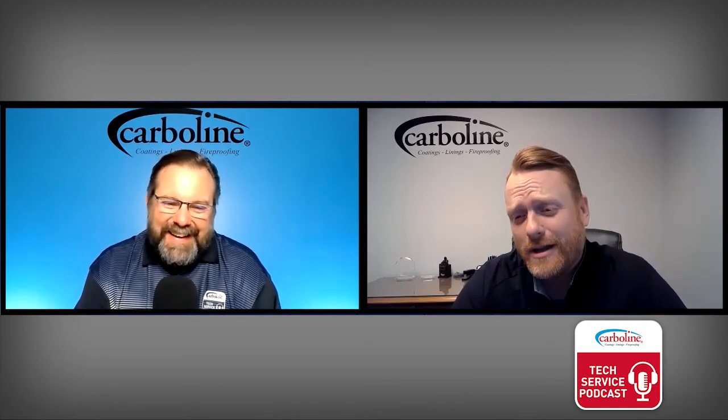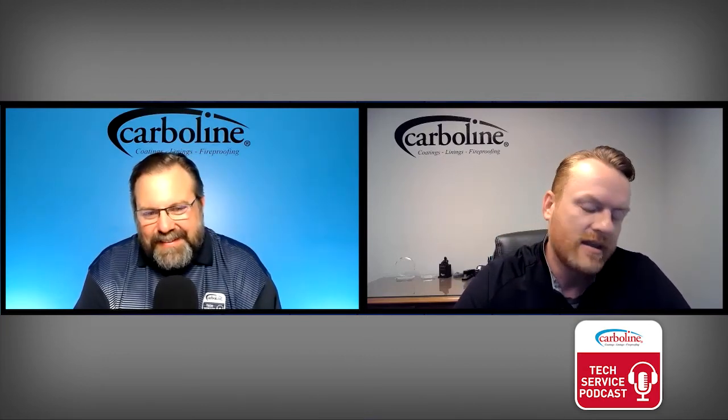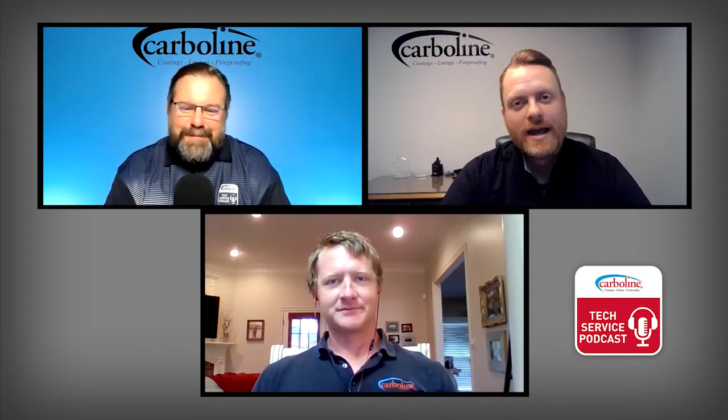Speaking of that trend, we are having Bill Sewell on today and we're going to talk about phenalkamine epoxies — the advantages they bring and a little bit of the science behind them. Joining us this week on the Carbline Tech Service Podcast is William Sewell, you might know him as Bill.